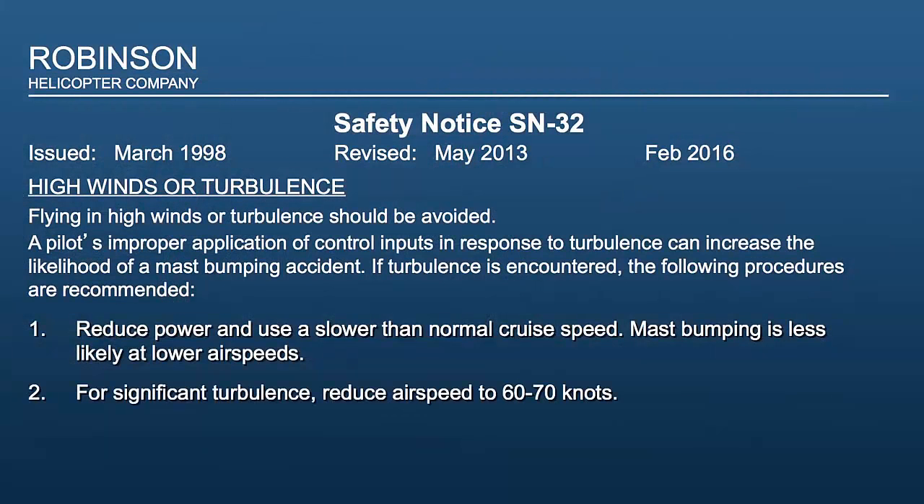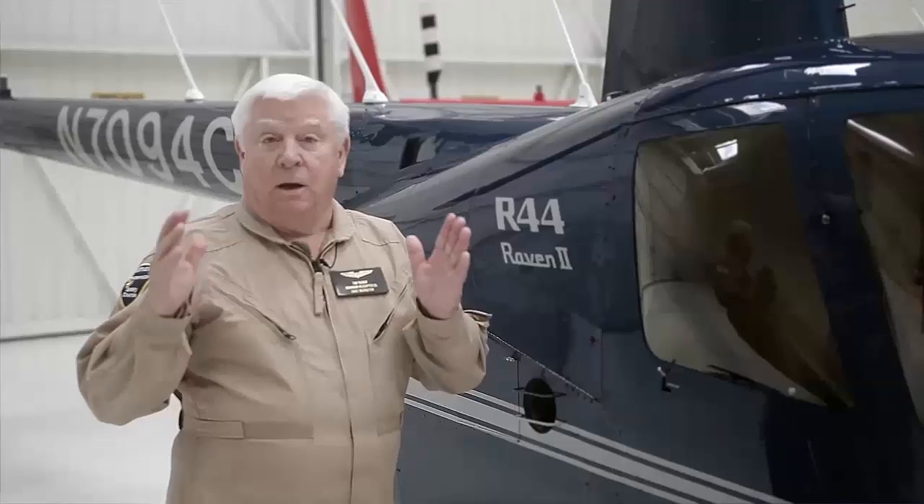Two: for significant turbulence, reduce airspeed to 60 to 70 knots. We purposely chose the word 'significant' rather than the more normal moderate, severe, or extreme, because we want the pilot to determine what's significant for them. For example, a pilot who learns to fly at Torrance Airport in the morning — 20 knots of wind would certainly be significant. Whereas a pilot that learns to fly in Hawaii, 20 knots of wind may not be that significant. We want the pilot to determine what's significant based on their experience of the turbulence.